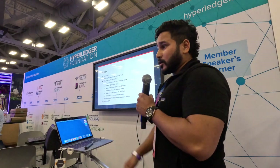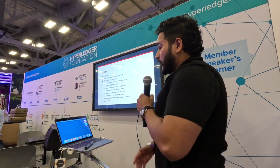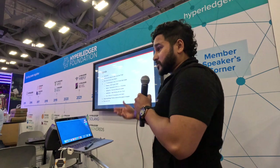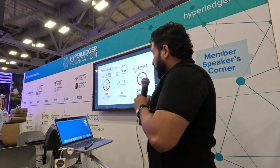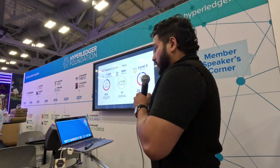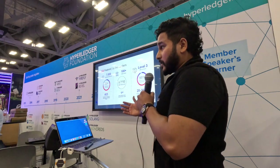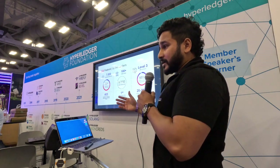A quick overview of the agenda: I'll be going over some introduction about who CGI is and how we're bringing Web3 to the government, and also lay out some use cases across our different business sectors. CGI is a government contractor - specifically I work for CGI Federal. We're over 7,000 members serving over 100 government clients across the United States Federal government.